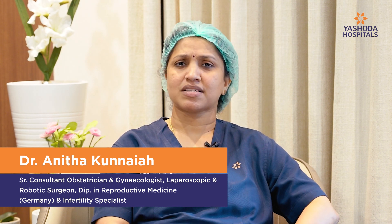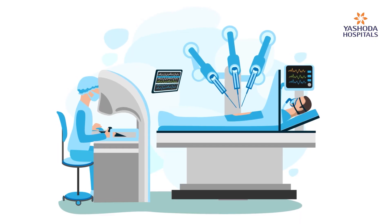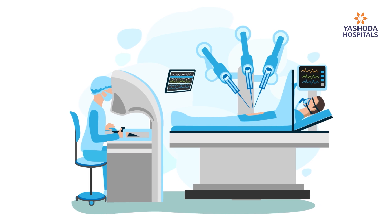Today we'll talk about the robotic procedure versus conventional procedures — what is the difference, and why robotic surgery has become so important nowadays. Robotic surgery is an advanced procedure designed basically to give an excellent surgical outcome to our patients.